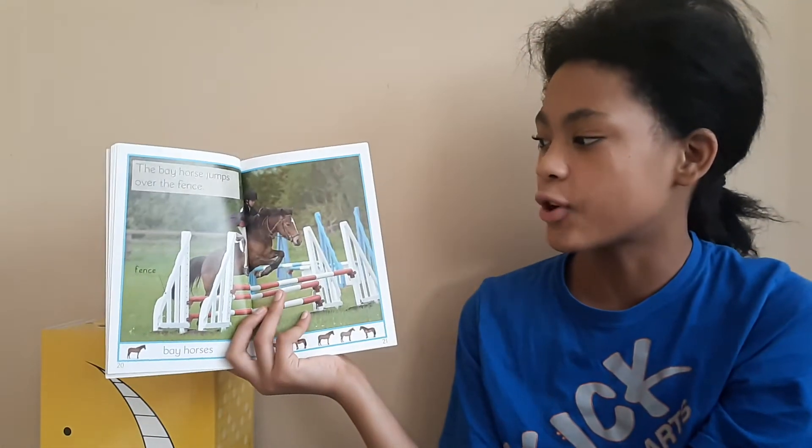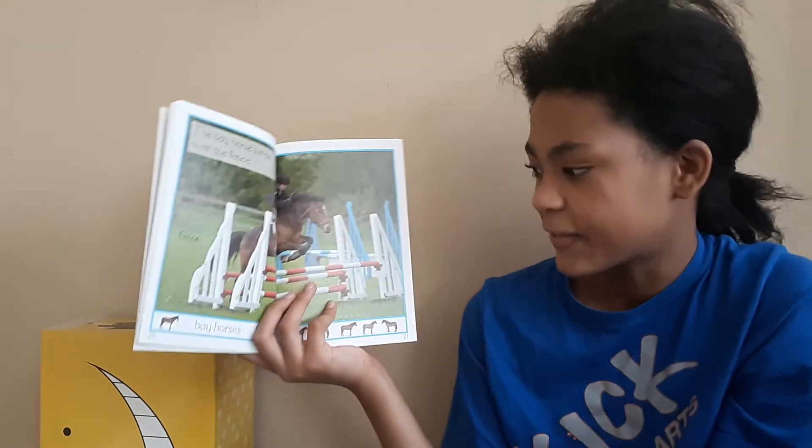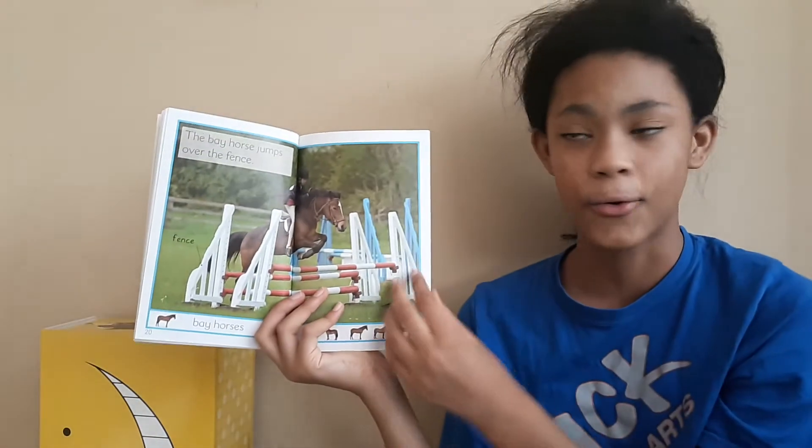The bay horse jumps over the fence. This is a fence. And this is a bay horse.